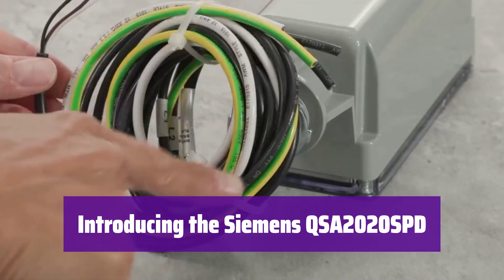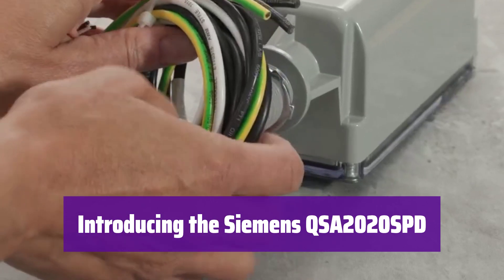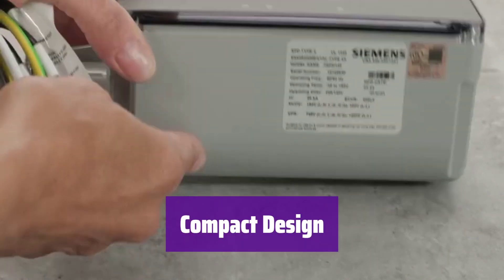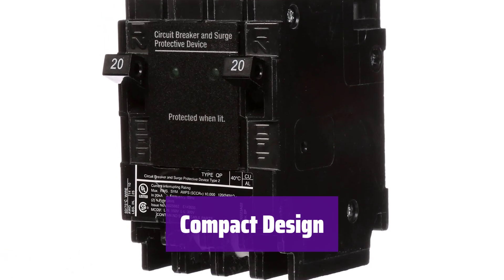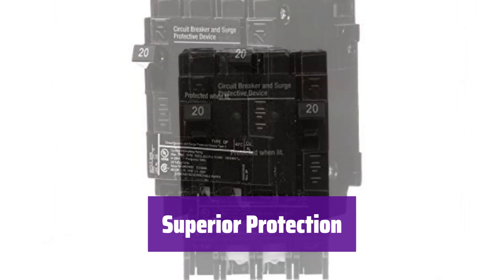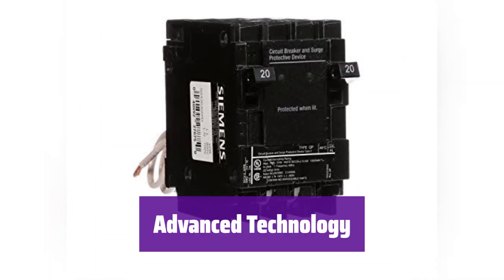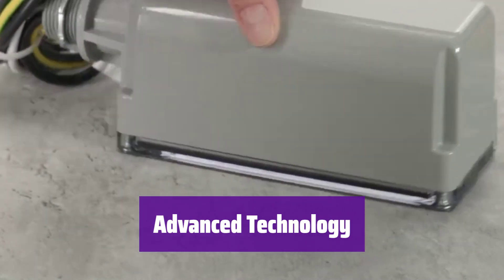Number 1: This whole house surge protector safeguards your home's electrical system from damaging voltage spikes. It's designed for seamless integration with Siemens electrical panels. It fits into the space of just two standard breakers, yet it includes two additional single-pole breakers for your convenience — a space-saving design that makes installation simple. With 40mm metal oxide varistors and a 240-volt initial clamping level, it offers superior protection against even the most powerful surges.